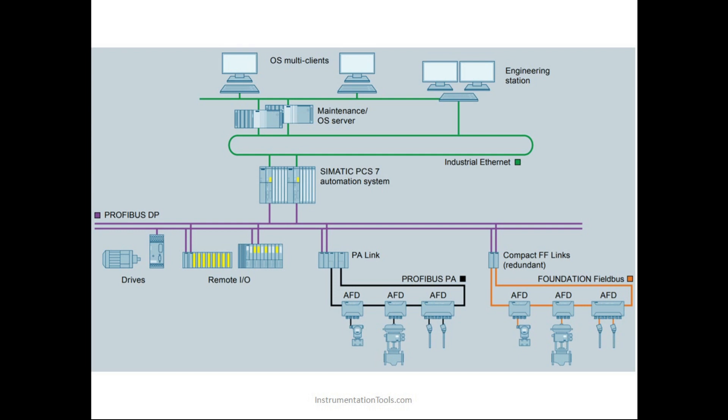Profibus PA is basically Process Automation Bus. It requires AFDs — Active Field Distributors. If you observe the diagram, the Active Field Distributors are connected in series to the Profibus PA network. We can connect instruments to these Active Field Distributors so that the signal from the instrument is transferred to the AFD, then the AFD transfers it to the network, and it goes directly to the CPU. This is what we call Profibus PA.